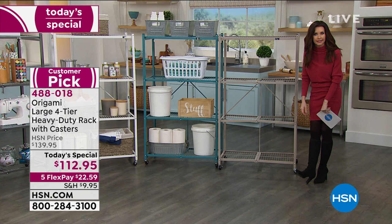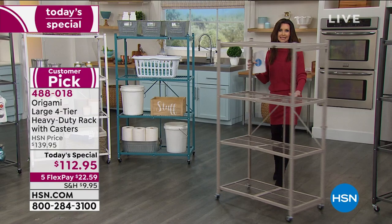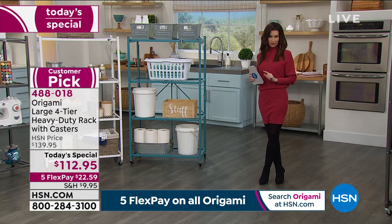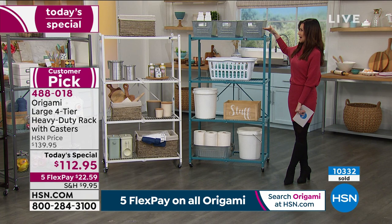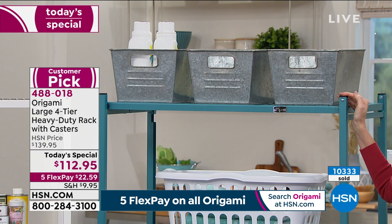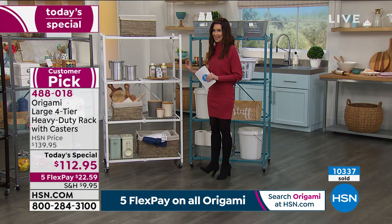Big news — the taupe is completely sold out. If you got the taupe, congratulations, but it's gone. If you want one of our other brand new colors, indigo is available but you can only see it on hsn.com — it's that brand spanking new. If you want another great color, we have the teal with only 260 remaining. We haven't seen this today's special price in five years, so a lot of you are on the phones or going to hsn.com to get multiple today's specials.